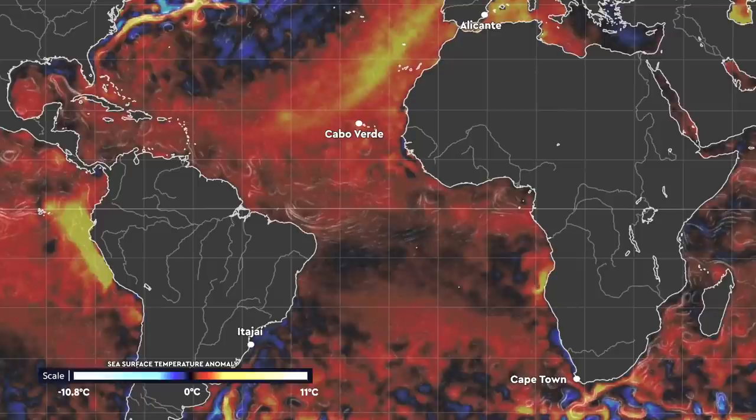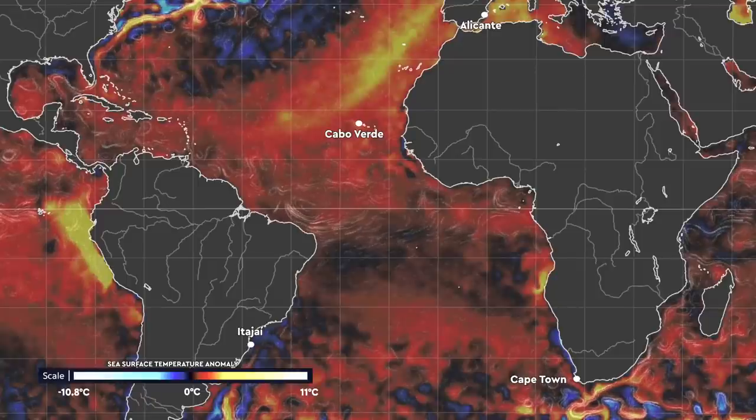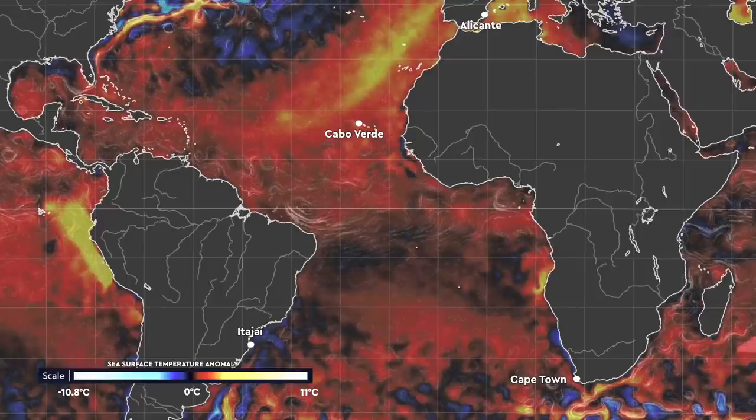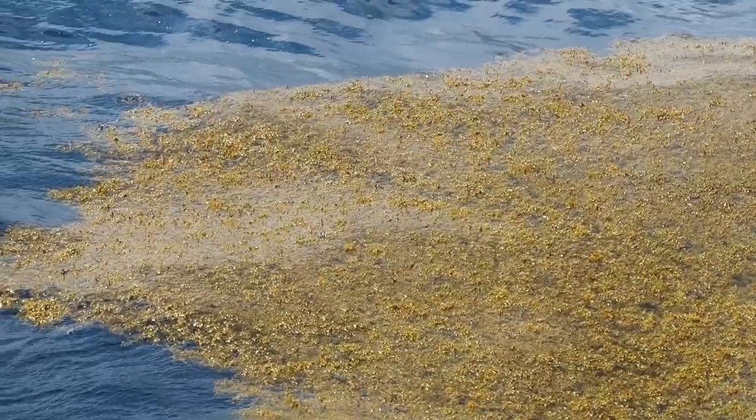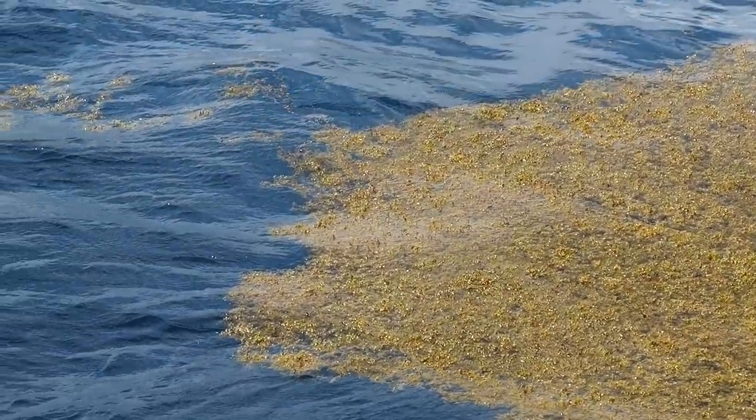There have been a number of theories around Sargassum blooms. One of them was thought to be sea surface temperature, but now it's more thought to be around climatic changes with the convergence of different currents, as well as Sahara desert dust coming over. All of those factors affect the ocean there and can then trigger a bloom of Sargassum.